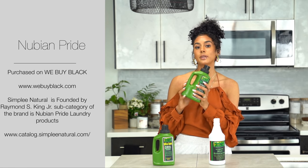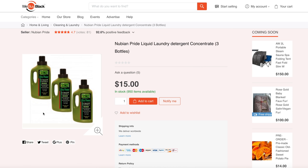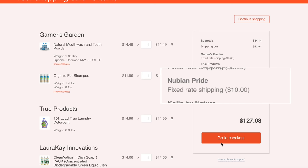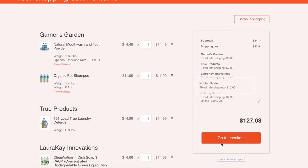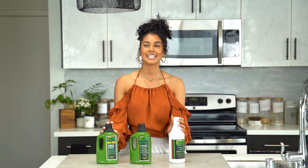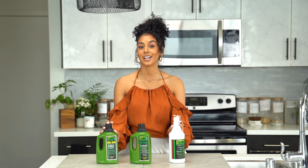Then we have Nubian Pride. Nubian Pride was purchased directly on We Buy Black. The Nubian Pride liquid laundry detergent concentrate came with three bottles at a price of $15 and a shipping cost of $10, with a grand total of $25. I purchased this on June 4th and today is June 17th — I got this maybe about five days ago.